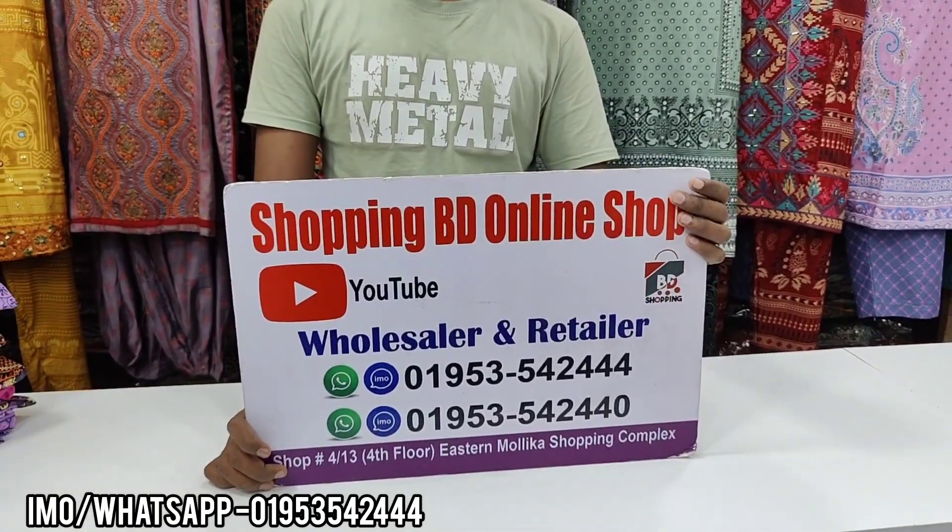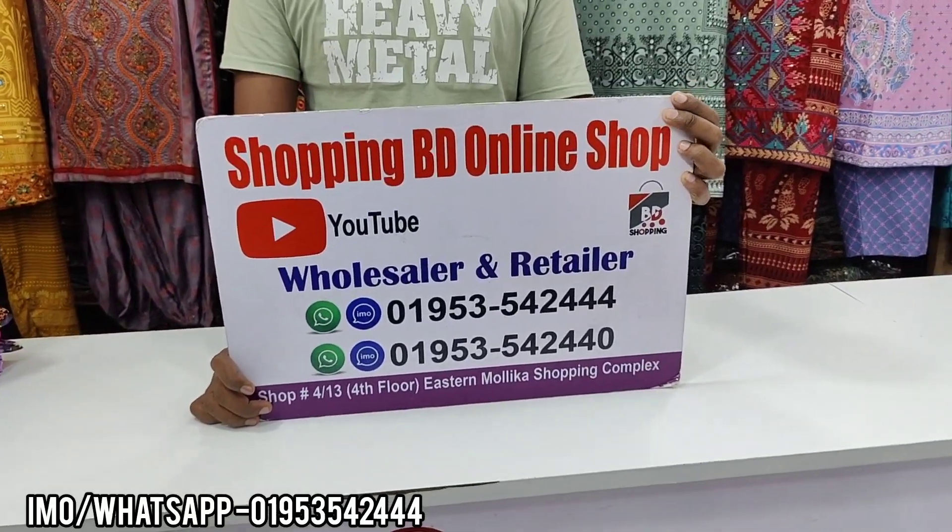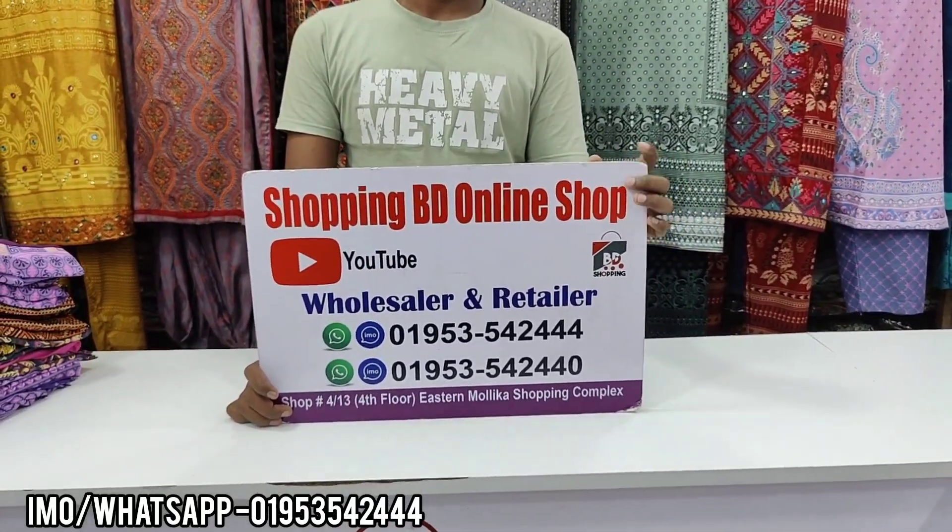Hello everyone, welcome to our boutique dress. It is a very good quality boutique dress. It is a very good dress.